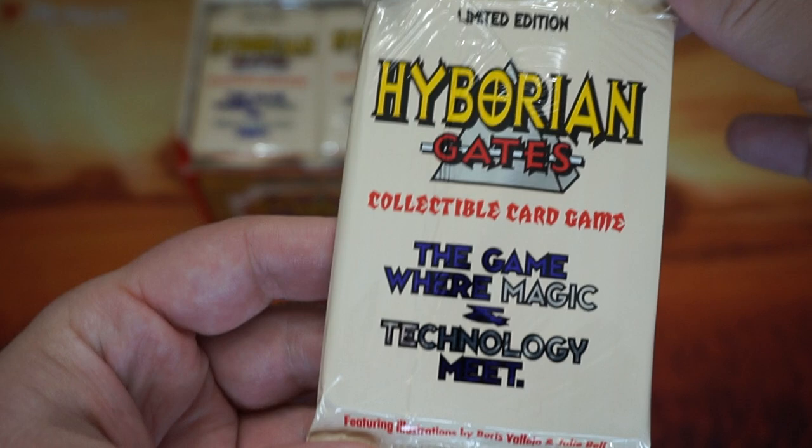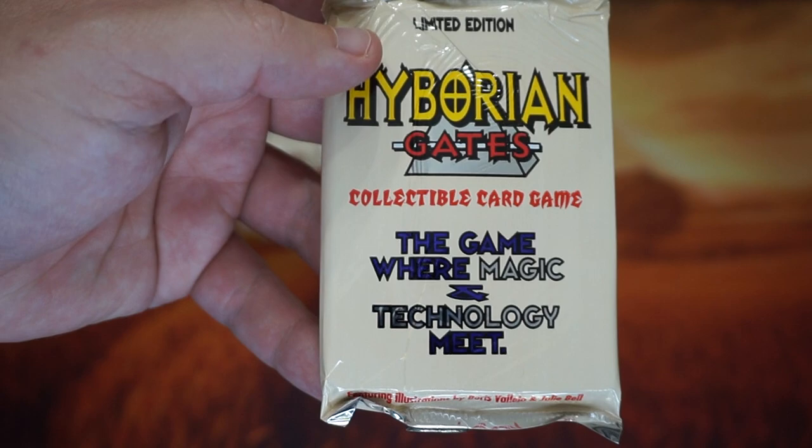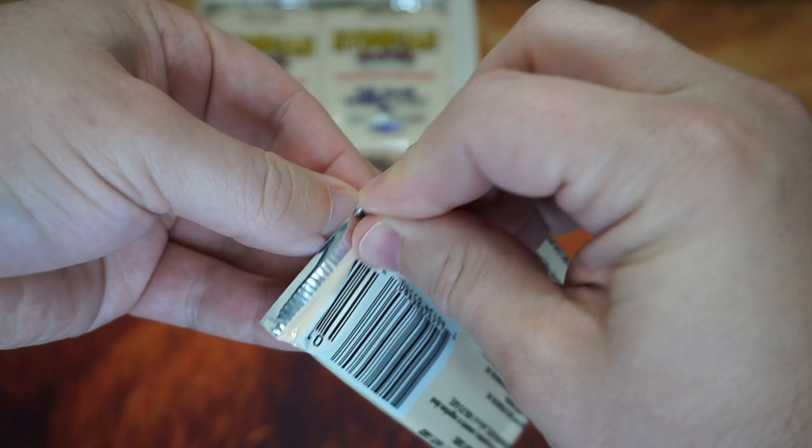In comparison to old school Magic, it's actually kind of similar to a pack of Fallen Empires or even Legends with the weird color scheme and the very basic font. It is a foil pack though, so it's more comparable in terms of pack size and quality to something like Mirage, but with the look of something older.